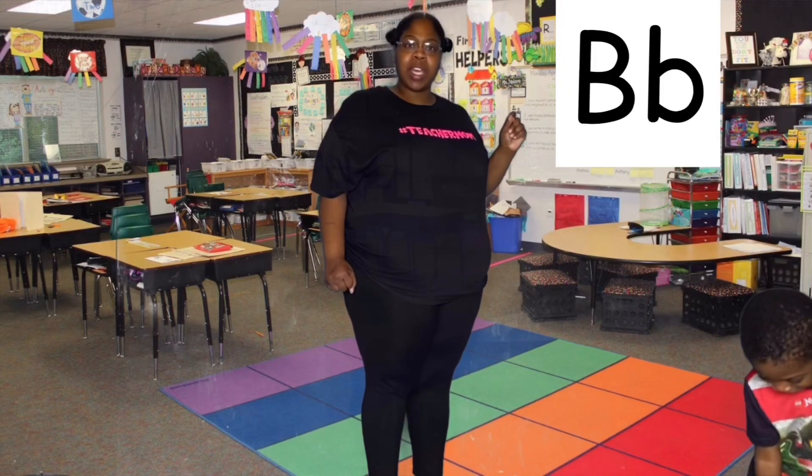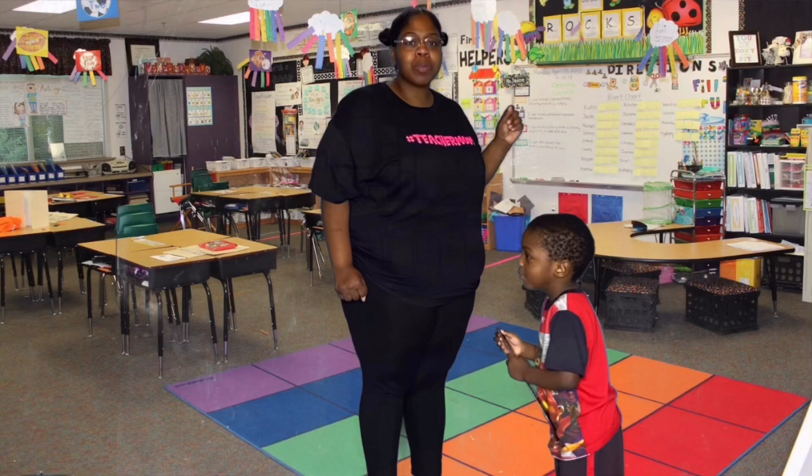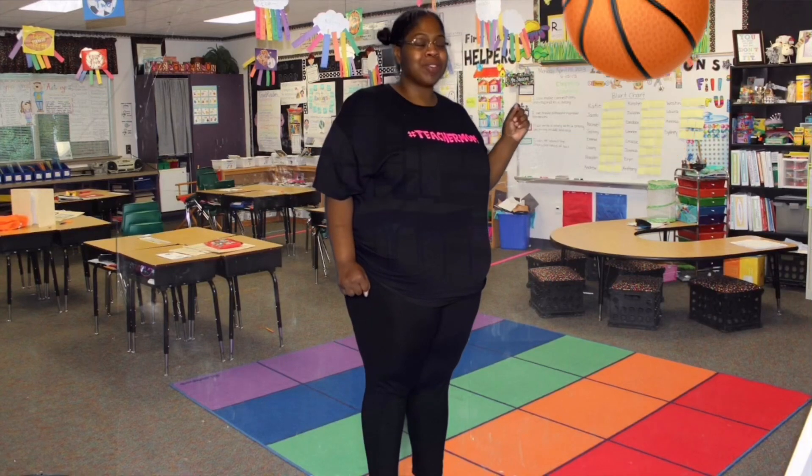How about B? B. Say it with me, friends. B. B for ball.